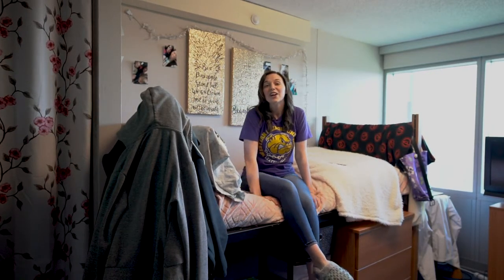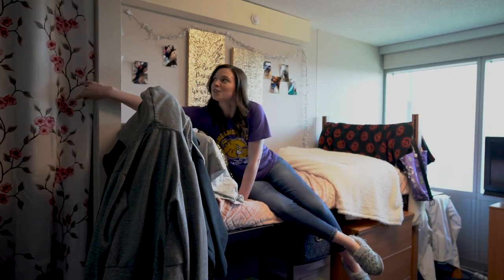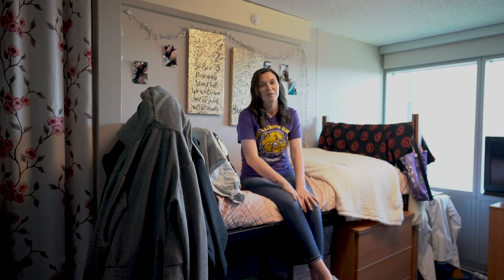Welcome to my room. Thompson Hall offers singles and doubles. In each room you have two beds, two dressers, two nightstands, and two desks. There are also built-in closets, and you can kind of spice it up with a cool fun shower curtain. One of my favorite things about living in Thompson is how close it is to the rec, and you also have a huge window and the views are amazing.